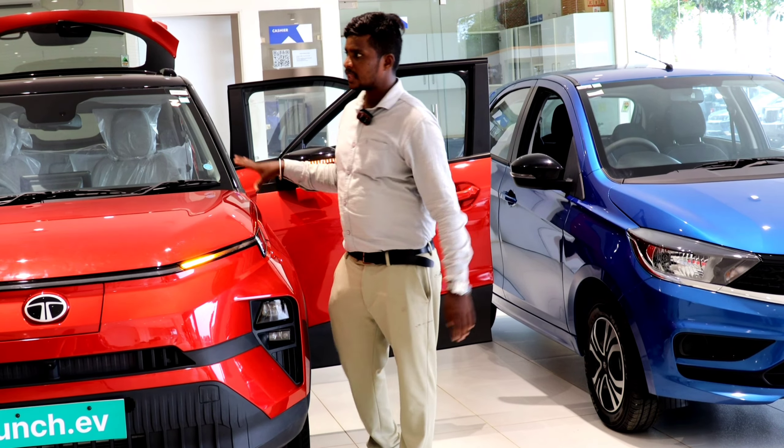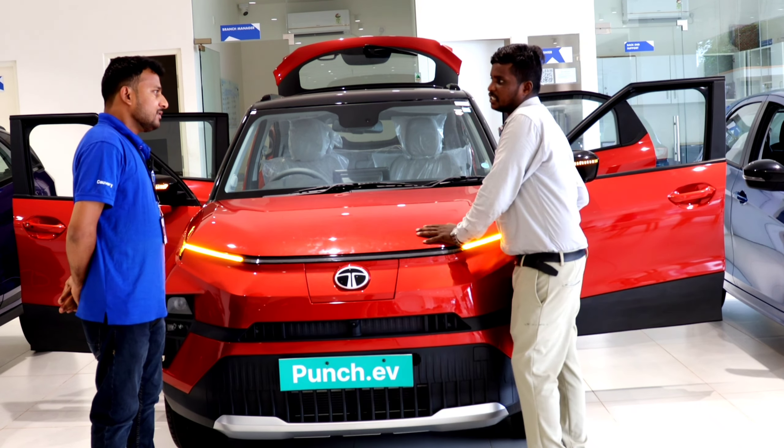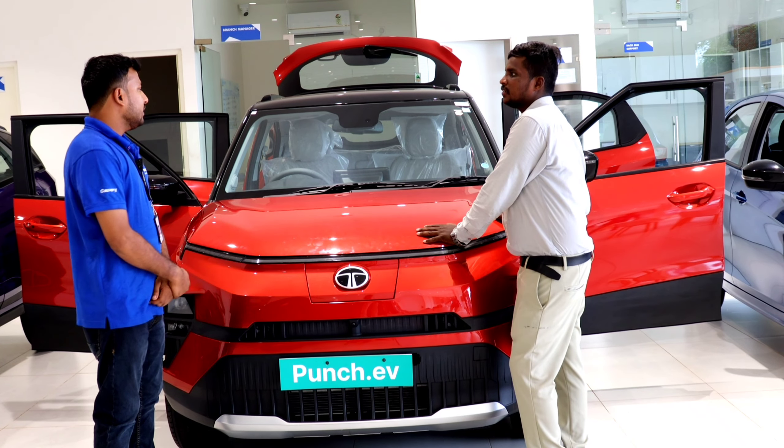This is a complete electric vehicle. We are building on a special electric platform called Active.EV — it is built on the Active.EV architecture. The motor here is a permanent magnet synchronized motor. The motor has 90kW power and the highest torque is 190Nm.